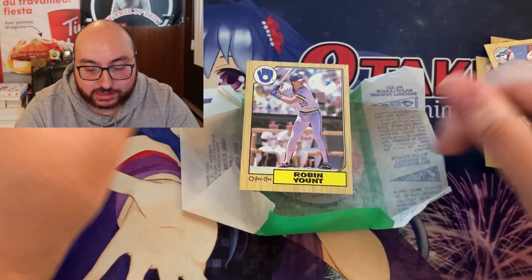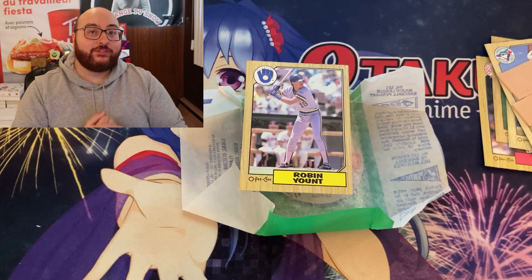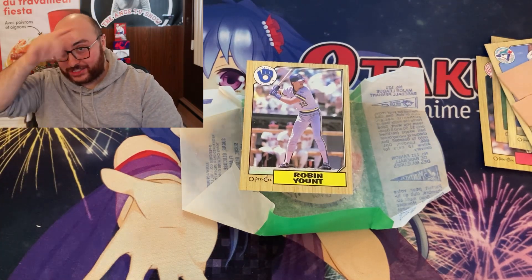Alright guys, I hope you enjoyed this old school vintage pack opening. We could do more of this in the future, definitely — if you guys are interested we could make it happen. I'm Ang and I'm out of here guys. Take care. Ciao.